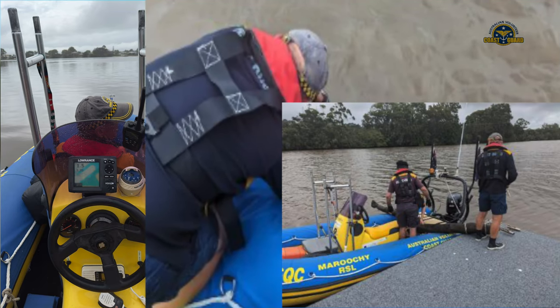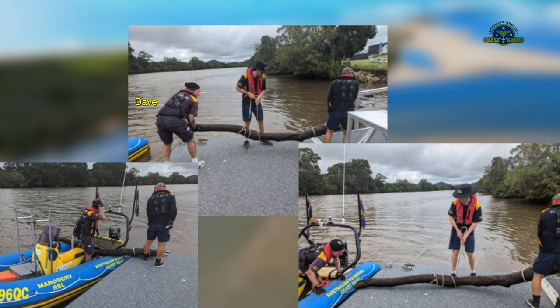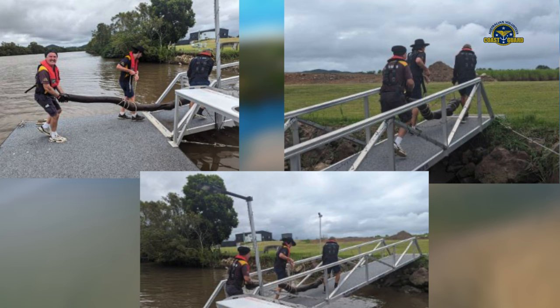Australia's east coast has been battered by floods and strong winds in the last few weeks. So while patrolling the river, we occasionally come across jetsam and flotsam that may pose a hazard to navigation. Where possible we do try to retrieve these hazards, such as this heavy log, which might otherwise ruin a boater's day.